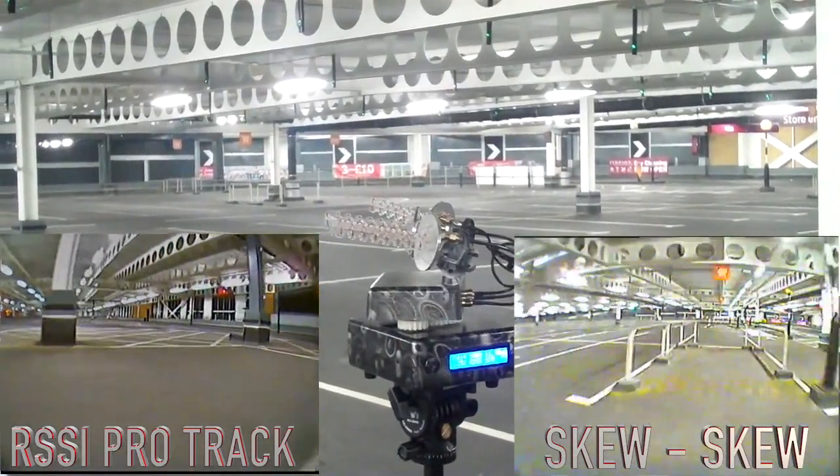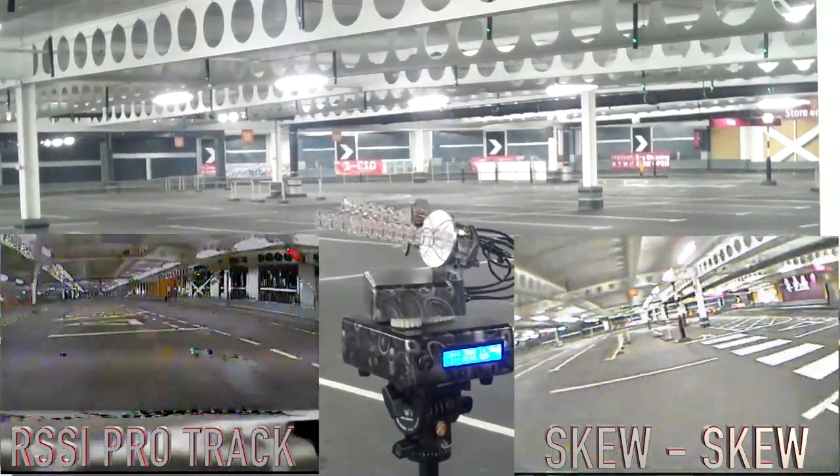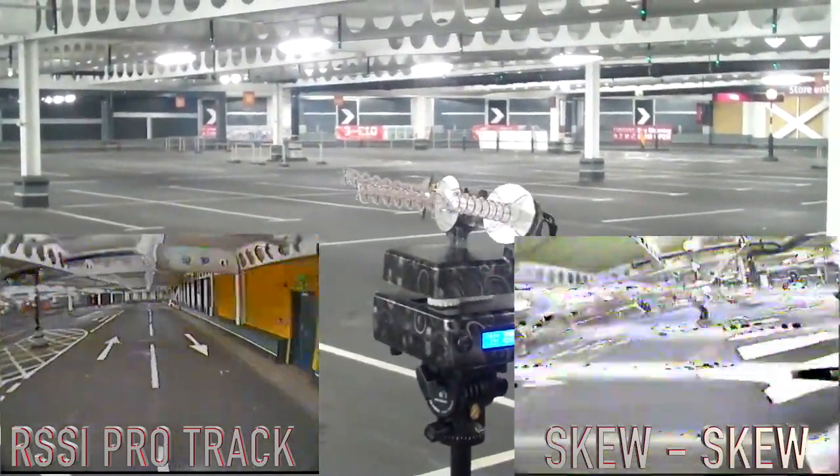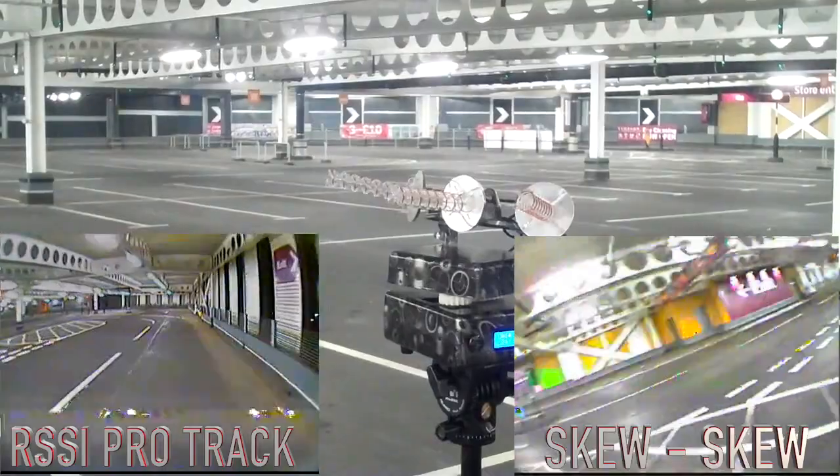Even in this really noisy RF environment, the picture on the left from the Pro Track is outstanding compared to the one on the right. At this point I've frozen the frame — the image on the left is about 200 meters away through all that noise, posts, and Fresnel zone type objects, while the image on the right is literally about 60 feet away from the pilot. You can see the massive difference in range in an RF noisy environment.